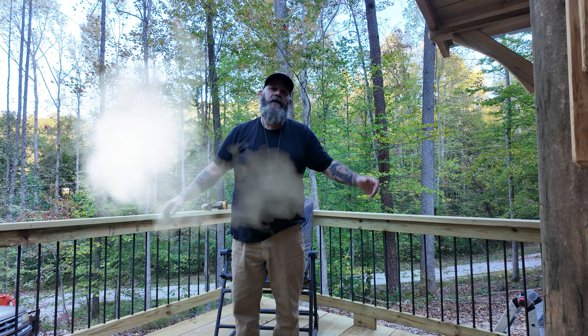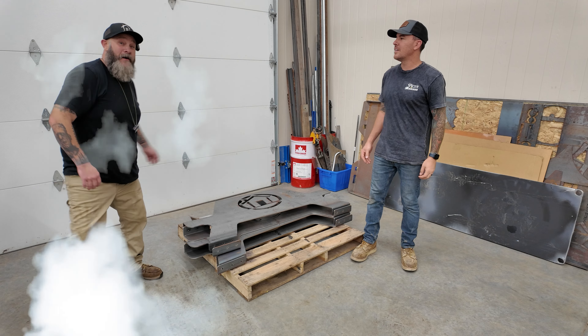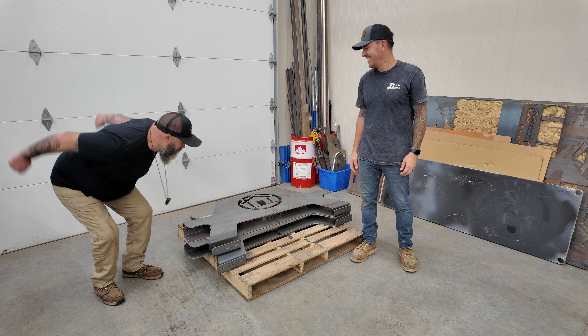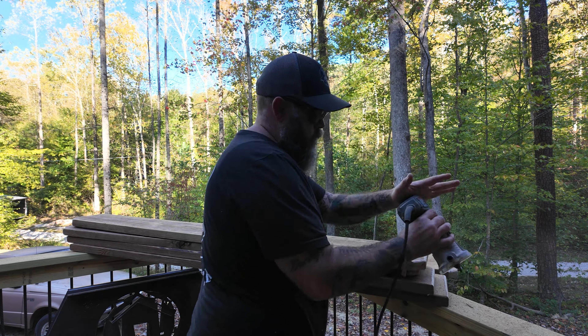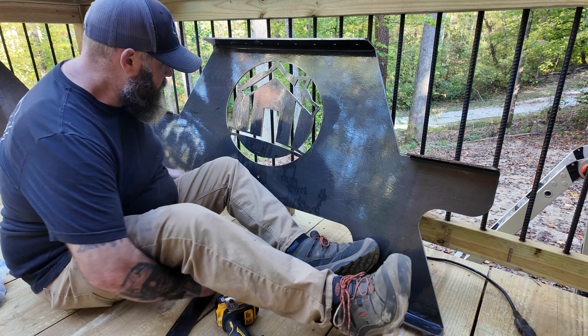I forgot the table — let me remove my chair. That's better. Now let's put it together. I think I got all the things to make this happen — it's gonna be a little tricky.